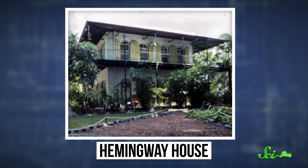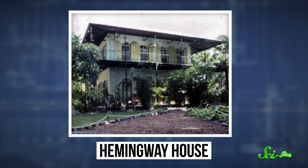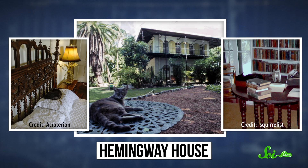In the Florida Keys at Ernest Hemingway's old house, there's a whole colony of cats with too many toes. The story goes that Hemingway was once gifted a six-toed cat named Snow White—or maybe Snow Ball, the details are kind of sketchy—by an old sea captain. Now, that cat's six-toed descendants roam freely on the estate.